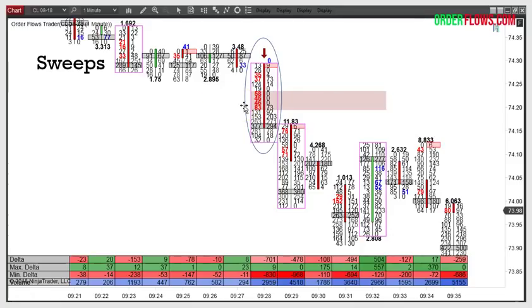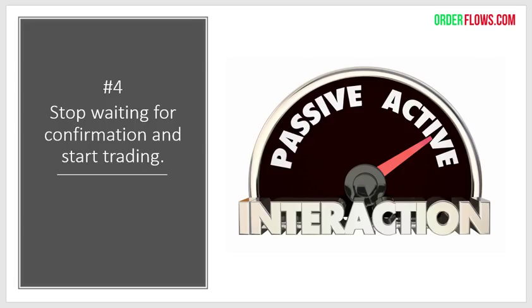Trap traders is something people talk about on bar charts, but how do you know it's really trap traders? You don't if it's on a bar chart because you're not looking at volume. That's why volume is important. Market sweeps — again, trading what's happening in the market right in front of you. You see a sweep happening; in the next bar it sells off from 15 down to 00, then down to 73.90. Why? Because someone came in and swept the market. You're only going to know that if you're looking at the order flow.